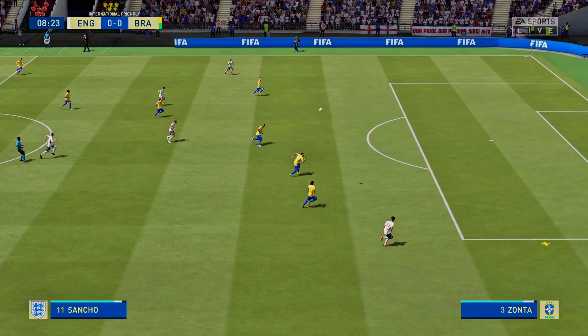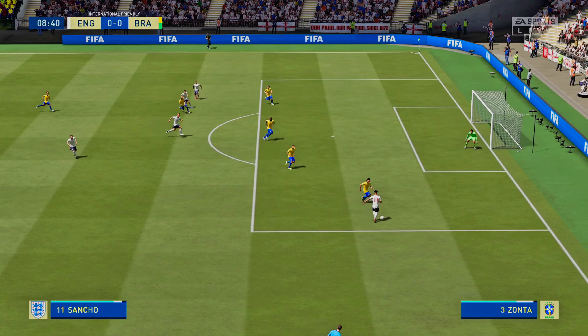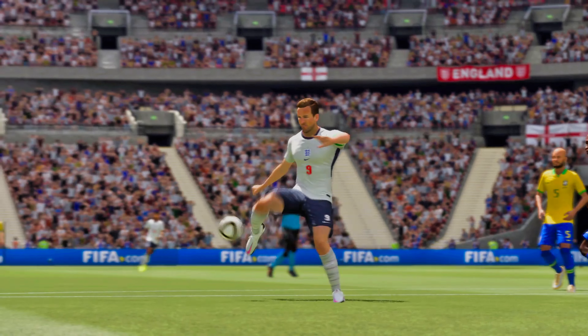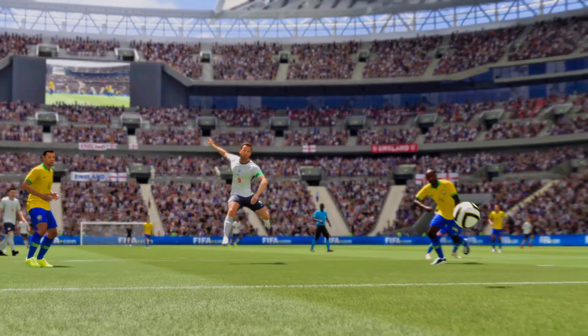Sustained pressure, and they have the ball now. Oh, lovely weighted ball — they might be in. Harry Kane. Not far away at all with the volley. To catch it like that, you've got to have really good technique. And oh, so close.